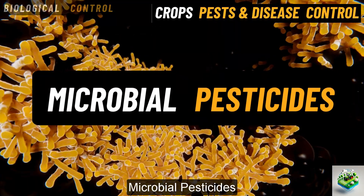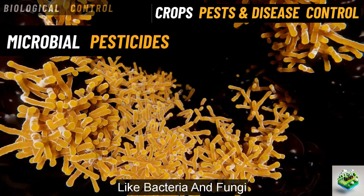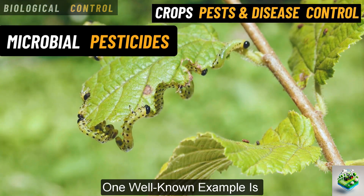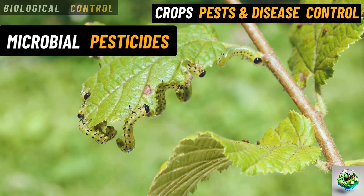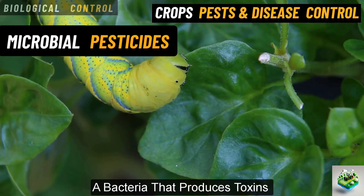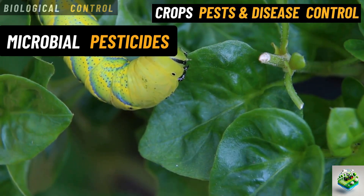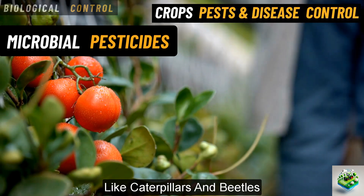Microbial pesticides. These are pesticides made from naturally occurring microorganisms, like bacteria and fungi, that specifically target pests. One well-known example is Bacillus thuringiensis, Bt, a bacteria that produces toxins harmful to certain insects, but safe for plants and humans. Farmers spray Bt on crops to control pests like caterpillars and beetles.